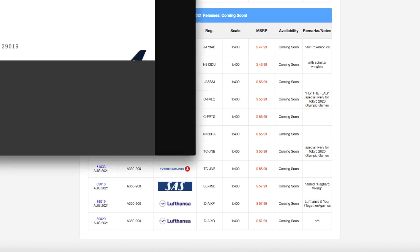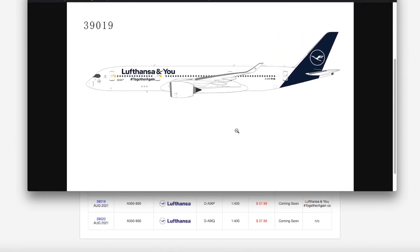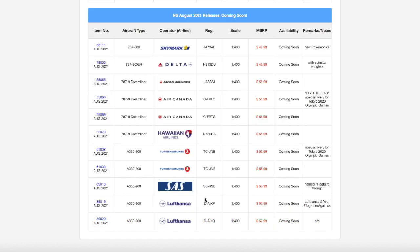Here we have two Lufthansa A350-900s. I mentioned in a previous video that I needed a Lufthansa A350-900, but that's no longer the case — as you'll see in next week's August 2021 airport update. I actually got a Lufthansa A350 by trading a friend my SAS A330, along with a United EcoSkies model. So I'm a bit sad I already have the Gemini Jets one, but at least I don't have to spend more money. This one is the Lufthansa 'NU' A350-900, registration DAAIXP. It is scale 1:400, and the price is $57.99.